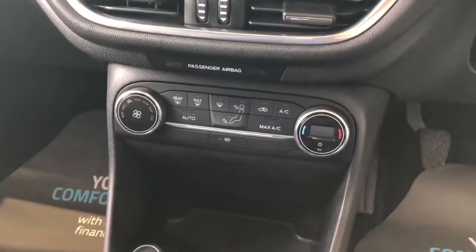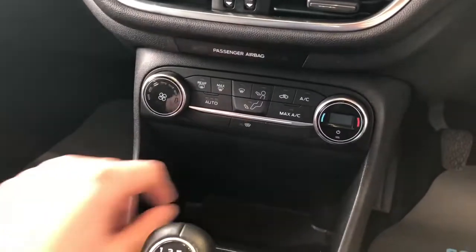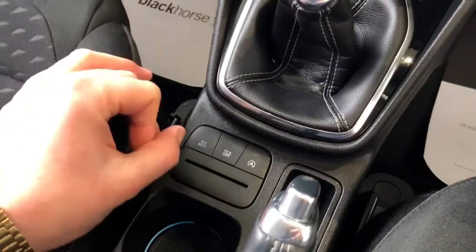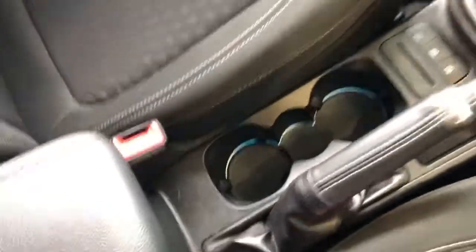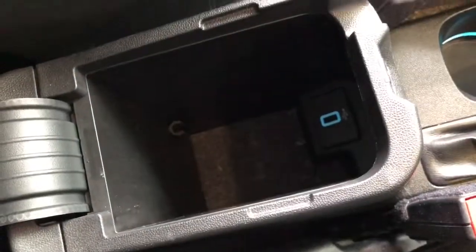Looking further down, you've got climate control air conditioning and the all-important heated front windscreen. There's a USB port here for Apple CarPlay and Android Auto, eco driving mode for fuel efficiency, traction control on or off, auto stop-start on or off, cup holders, and extra storage space with another USB port.